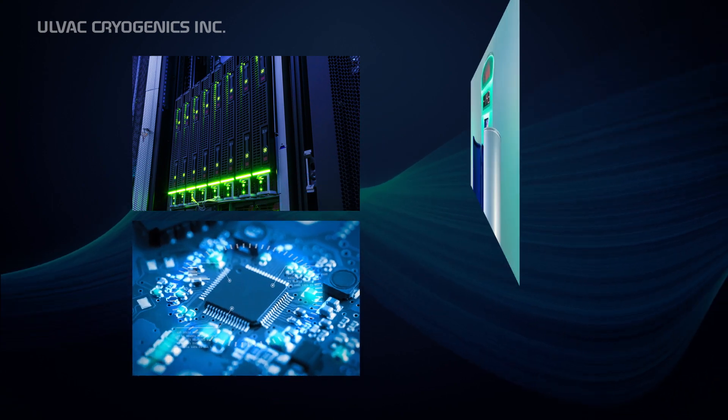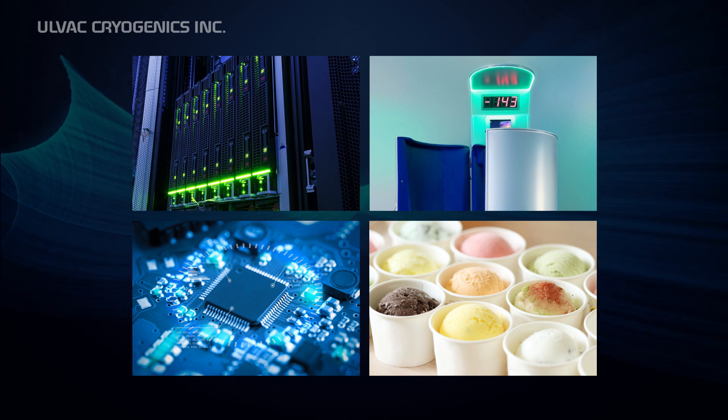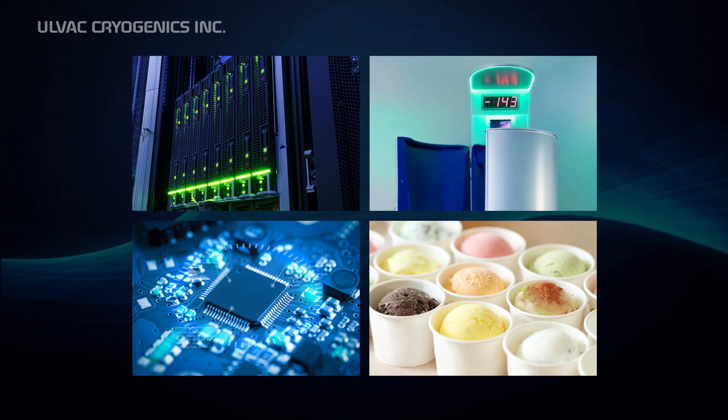They are also expected to be actively used in industries such as computer, semiconductor manufacturing, cryotherapy, or even cooking.